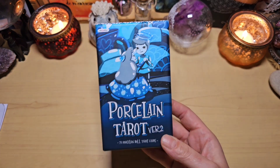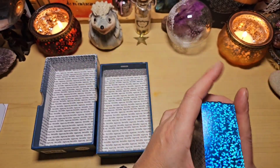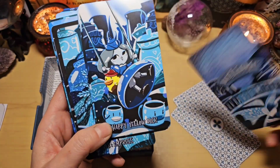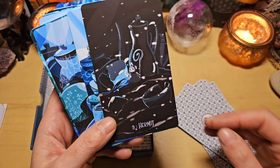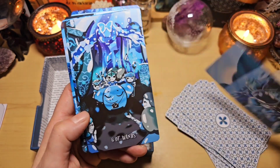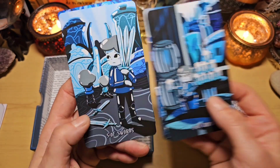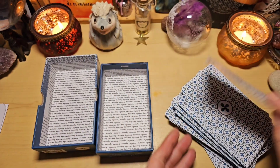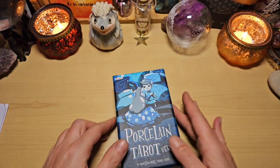Celui-là que je vous ai présenté il n'y a pas très longtemps : le Porcelain Tarot. Par ses couleurs bleues et froides, ça me fait penser à un jeu d'hiver. On retrouve de nouveau les tranches bleues, et les illustrations bleues et froides font penser à la neige. Il me donne vraiment envie de l'utiliser en hiver — ce n'est pas un jeu que j'aurais envie d'utiliser en été parce qu'il n'y a que des couleurs froides. Je vous mettrai le lien vers la boutique d'Audrey dans la barre de description.